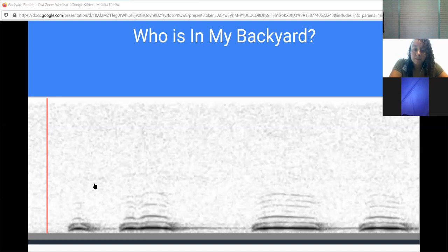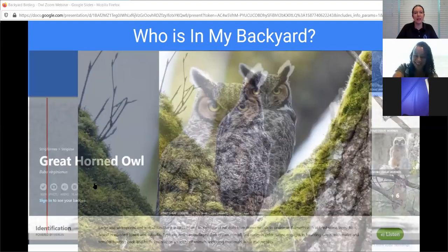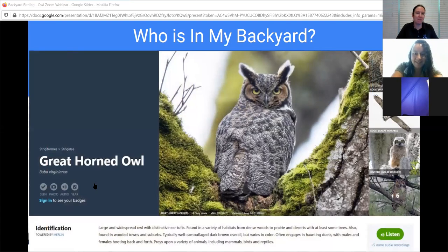Any guesses as to who that was? It was a hoot-hoot-hoot-hoot. Type in your guesses. One person guessed the great horned owl - it's definitely not the screech owl with that screeching sound, and not the barn owl. We're getting a lot of guesses for great horned owl. It turned out it is the great horned owl, which is a big owl - that's the one that's been in my backyard.